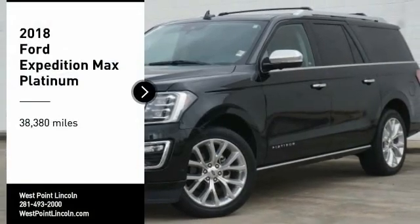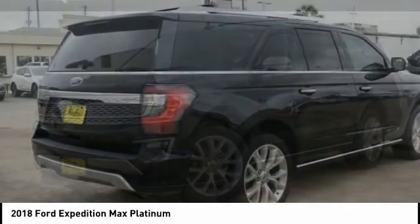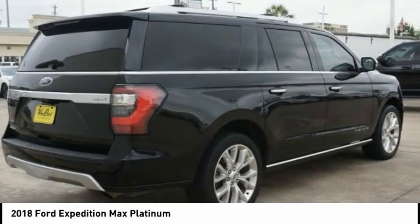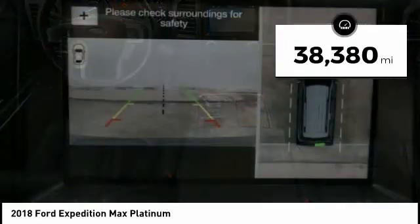Make a great choice today with the 2018 Expedition. Powerful, controlled, resourceful. Expedition. This vehicle has less than 40,000 miles.